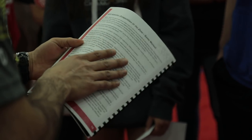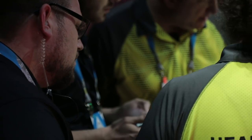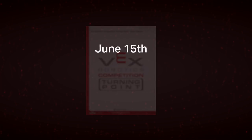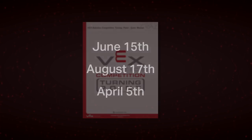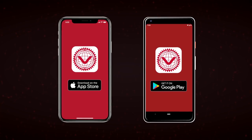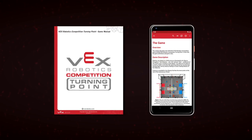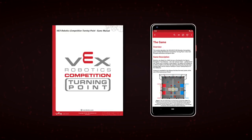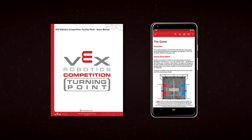All referees should have read the VRC game manual prior to your event. At the event, make sure you have printed copies or quick access to digital copies of the most recent version of the manual for reference. The manual is updated each year around June 15th, August 17th, and April 5th — check the manual footer to confirm you are using the correct version. We also highly recommend downloading the VRC Hub app, which includes a complete set of up-to-date rules and a great search function. Whether you use the printed manual or the digital app, always use a quote or rule from the game manual when answering student questions — this is the best way to ensure correct rules are communicated fairly and consistently to all teams.